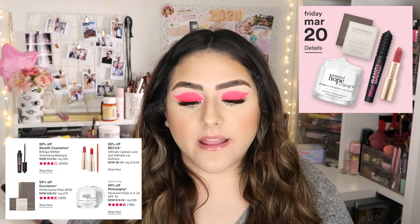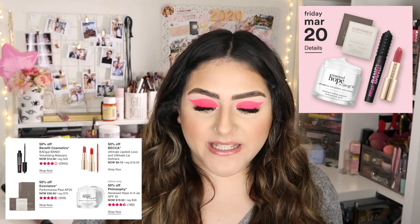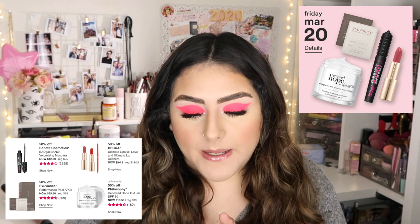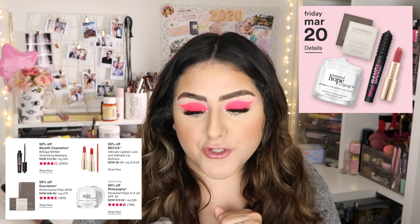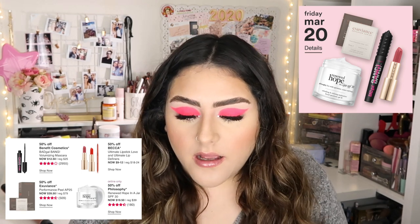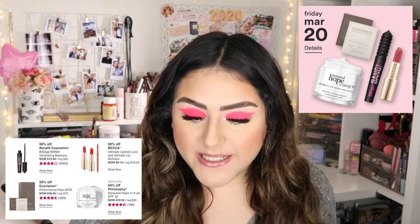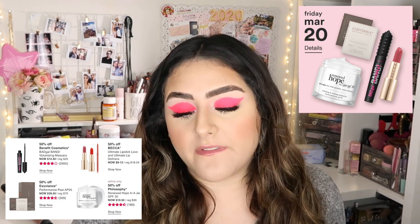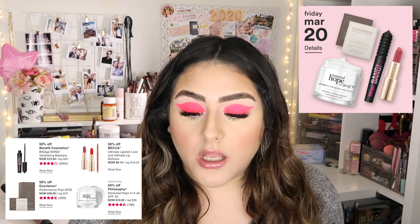For Friday March 20th, there are four products. First is 50% off Benefit Cosmetics BADgal BANG! Volumizing Mascara — I've heard pros and cons, so I don't think I'm going to pick that up. Then 50% off BECCA Ultimate Lipstick and Ultimate Lip Definers, and 50% off Exuviance Performance Peel at $40, which is still a little expensive. Online only is 50% off Philosophy Renewed Hope in a Jar SPF 30 — I've heard amazing things and may pick that one up.